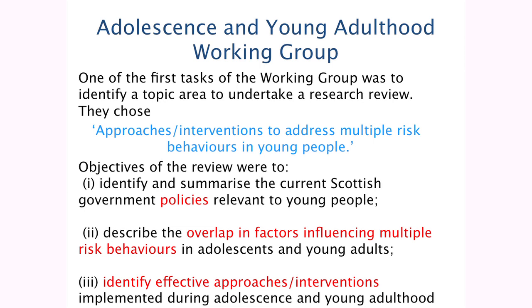Some of the objectives of the review were to identify and summarise current Scottish government policies that were relevant, to describe the overlaps in factors influencing multiple risk behaviours in adolescents and young adults — looking at the clustering and what underpins why adolescents are involved in these risky behaviours — and thirdly, perhaps most importantly for those involved in service development or provision, to identify effective approaches implemented in adolescence and early adulthood. That's what I'm going to be talking about today.